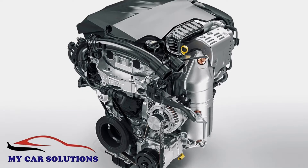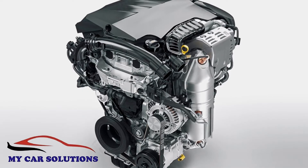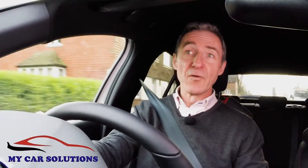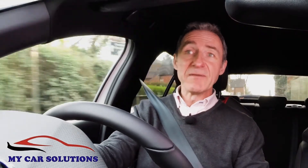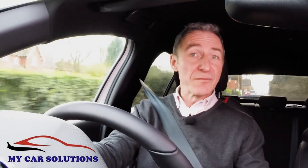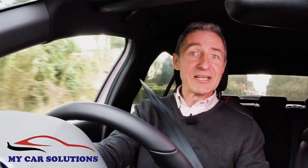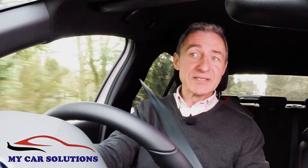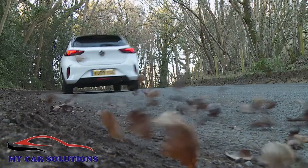That same 1.2 litre unit is much better suited to this car in the turbocharged 100 PS guise that we're trying here, a form in which it manages to be very competitively clean and frugal. There's an NEDC-rated emissions figure of 96 grams per kilometre and a WLTP-rated combined cycle fuel consumption reading of 52.3 MPG.